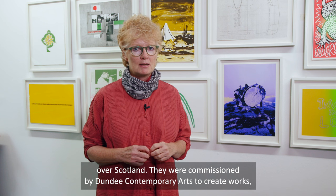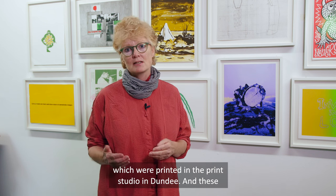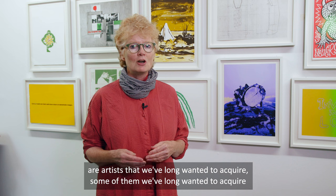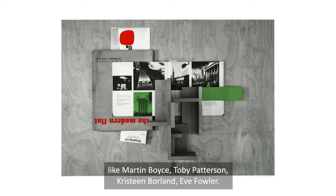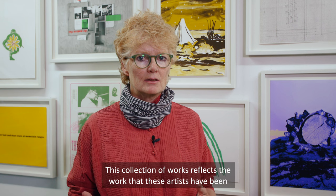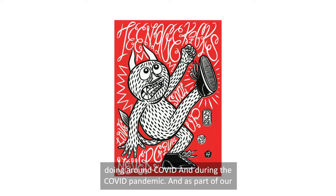They were commissioned by Dundee Contemporary Arts to create works which were printed in the print studio in Dundee — these are artists that we've long wanted to acquire, like Martin Boyce, Toby Patterson, Christine Borland, and Eve Fowler. This collection of works reflects the work these artists have been doing around Covid and during the pandemic.